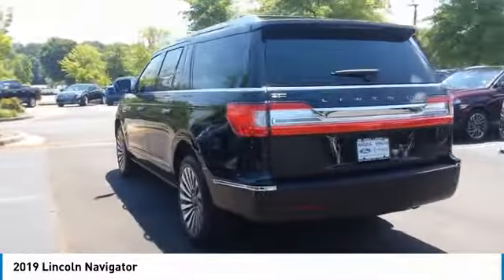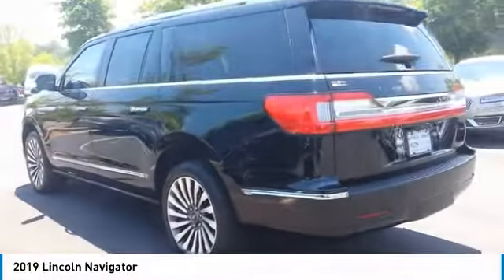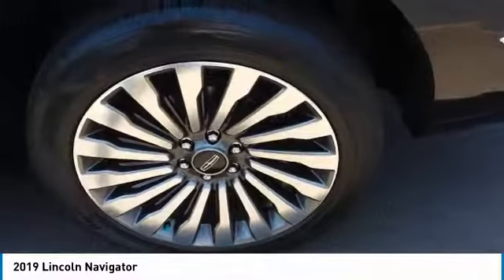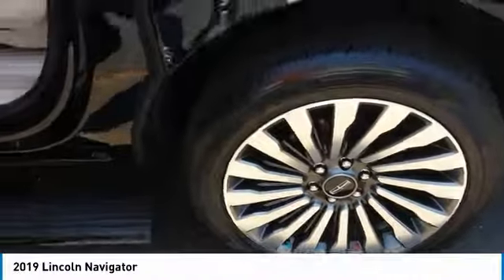This luxury SUV is powerfully persuasive. Here are some of this vehicle's great options: power passenger seat, anti-lock braking system, traction control, and navigation system.